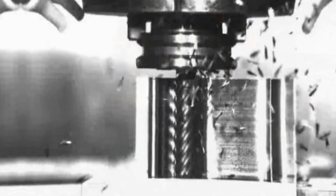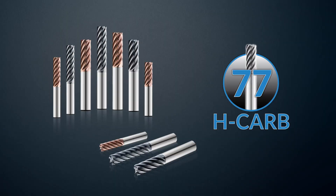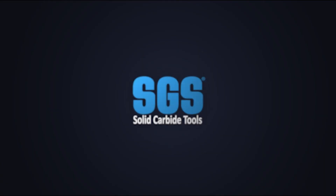Contact us today to elevate your machining capabilities and learn how we can maximize your value at the spindle.